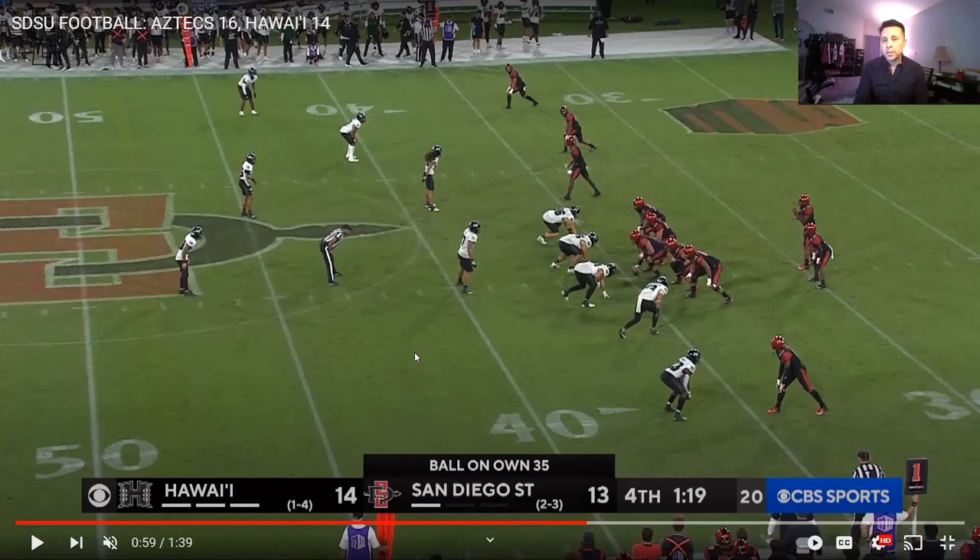First things first, we've got ourselves a first and ten here, ball at our own 35. What Maiden is seeing is five in the box, and this protection is going to be a six-man protection — five linemen with the running back. The running back is going to be looking at the box and seeing if there's any extra pressure coming in.